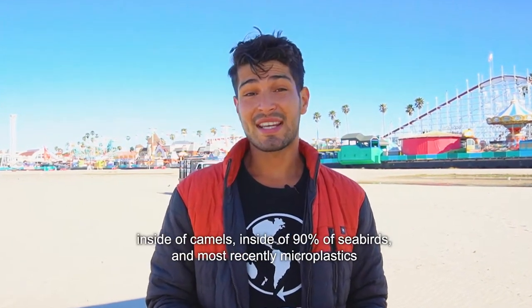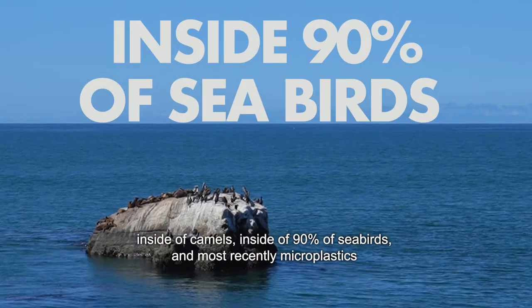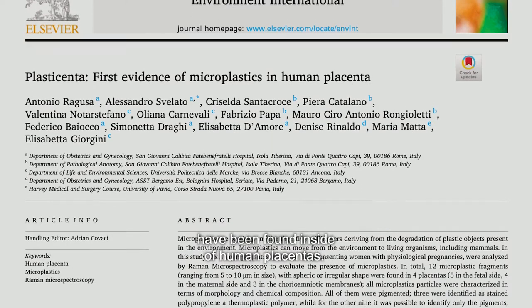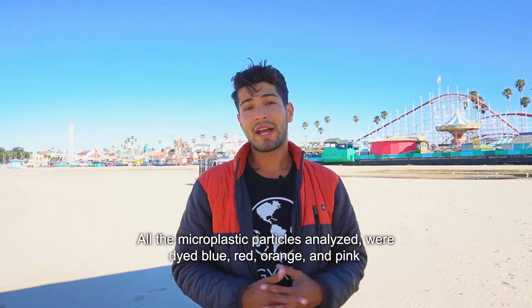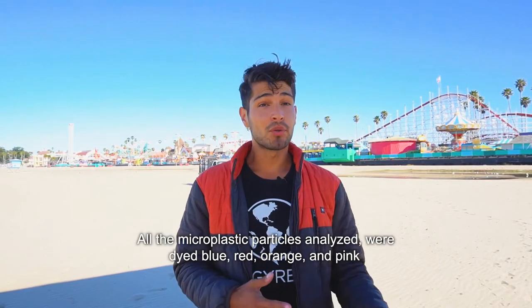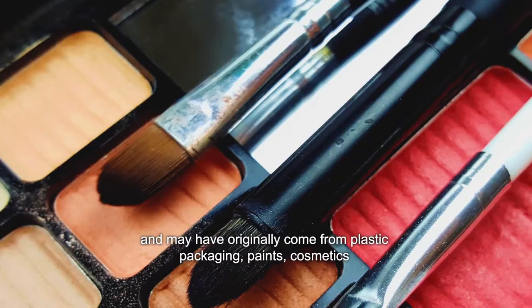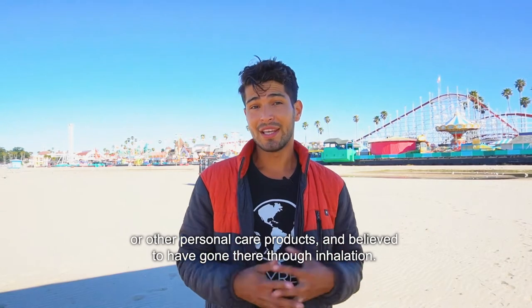Recent studies have found plastic inside of camels, inside of 90% of seabirds, and most recently, microplastics have been found inside of human placentas. All the microplastic particles analyzed were dyed blue, red, orange, and pink, and may have originally come from plastic packaging, paints, cosmetics, or other personal care products, believed to have entered through inhalation.